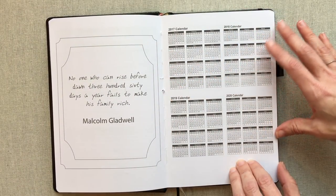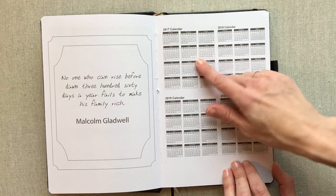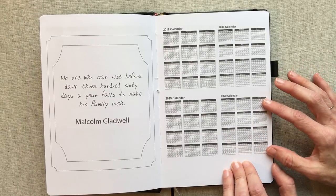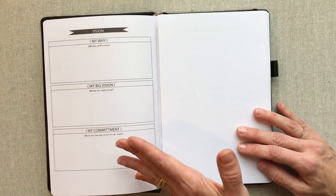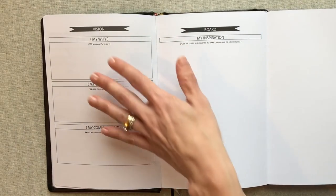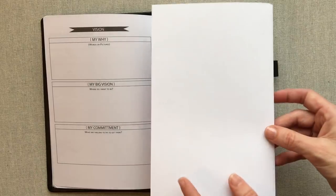You have a 'years at a glance' section, and because this is an undated planner you have several years — 2017, 2018, 2019, and 2020 — very tiny but there if you need to find a date. Then after all the sample pages you start getting your pages to fill out, beginning with a vision board page.